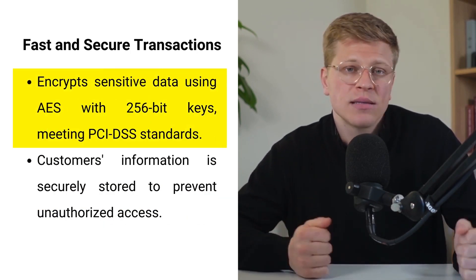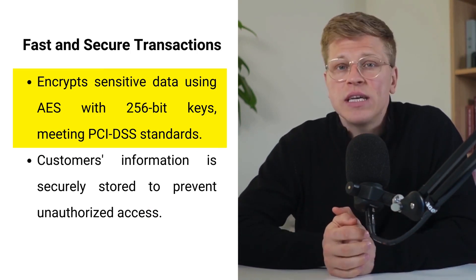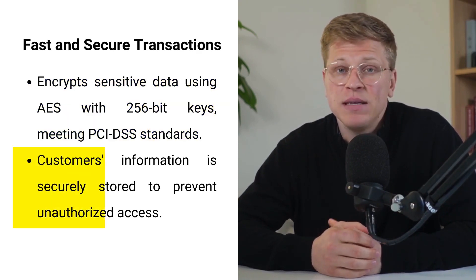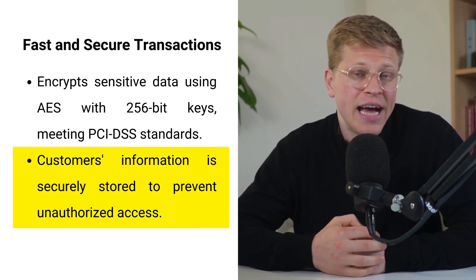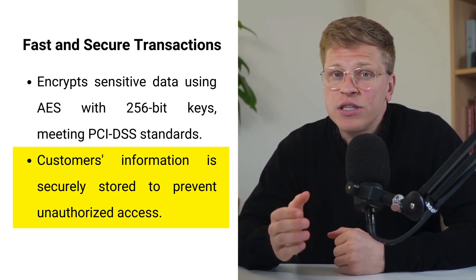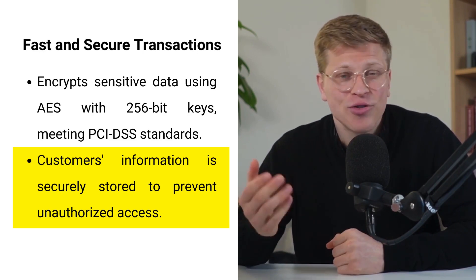Security is a priority with the Hellsum Card Reader. All sensitive merchant and cardholder data is encrypted using Advanced Encryption Standard with 256-bit keys, meeting PCI DSS-compliant standards. This means the customer's personal information — like card number, expiration date, and address — is encrypted and stored securely. With such strong data protection in place, your customers can feel confident about their transactions, and you can focus on growing your business.